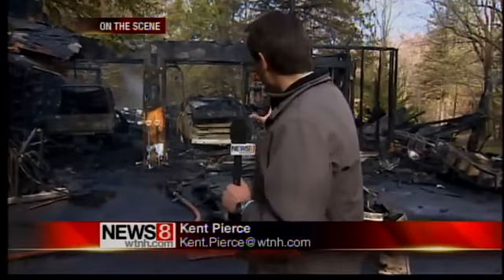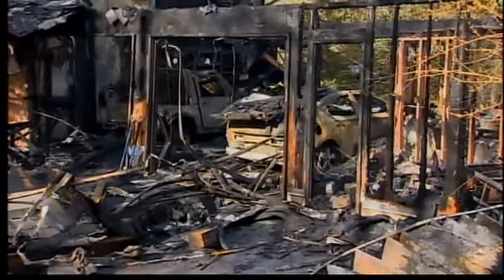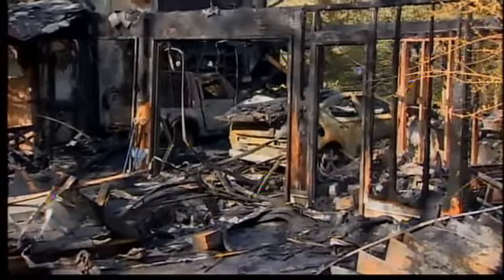Fire destroys the garage of this Bark Hampstead house. Fortunately, the only casualties were two electric cars that were parked inside. All that's left are the charred frames of a brand new Chevy Volt and an older Suzuki.